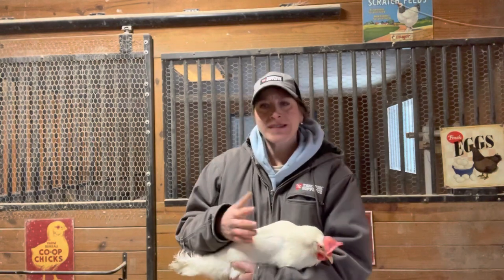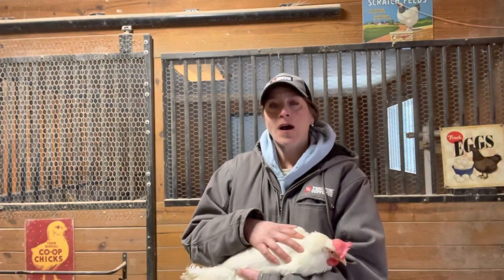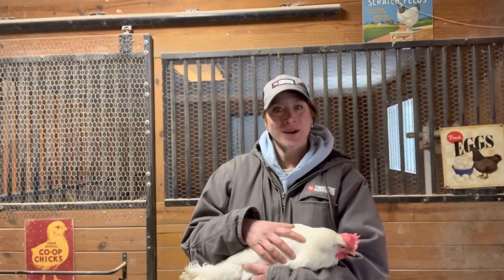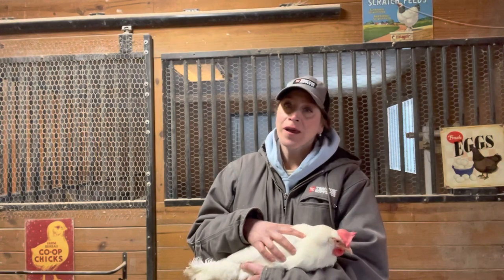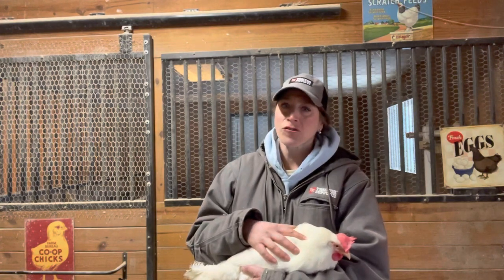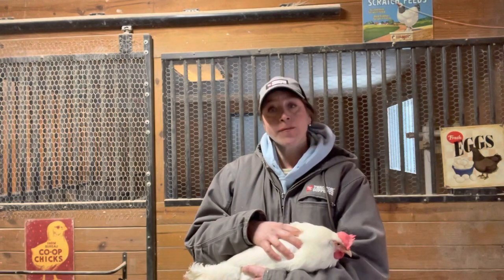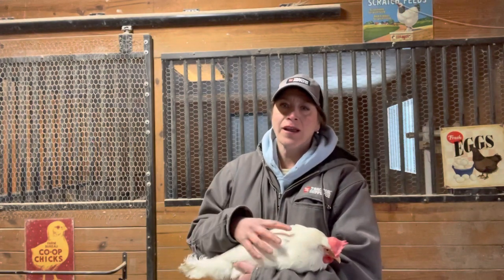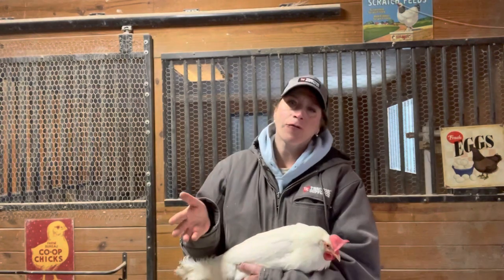The bad things or the downsides to a leghorn is they are flighty. This one is really calm, but my other leghorn — I have one named Foghorn Leghorn — she's actually more nervous. She doesn't really like to be held that much; she has things to do, she's busy. They tend to be a little bit more nervous and jumpy. If there's a loud noise or you drop something, they're going to be the first ones to spook. They're not as calm as, say, your buff Orpington.